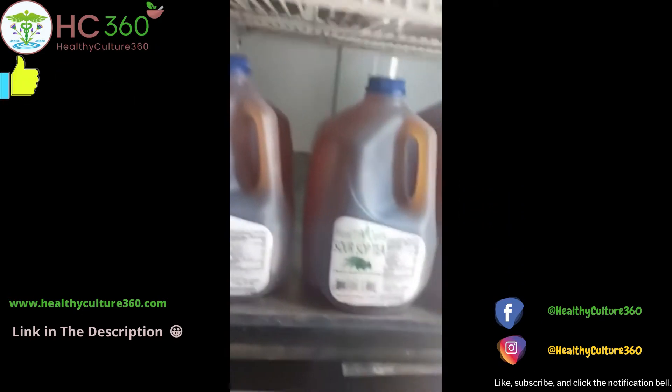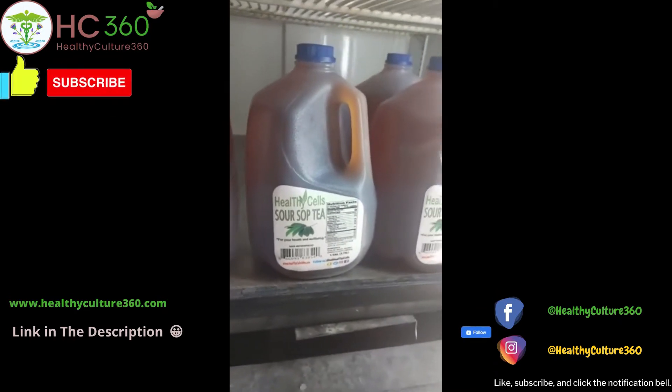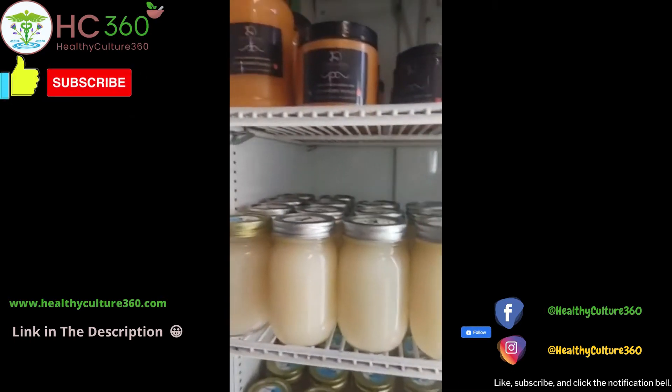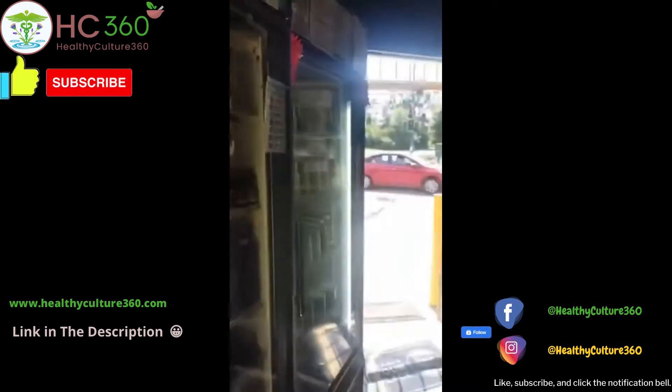Check that out. We also have the Soursop — the Healthy Cell Soursop, in store only for now. But online you can get the leaves and make your own tea. The instructions are on the packaging.